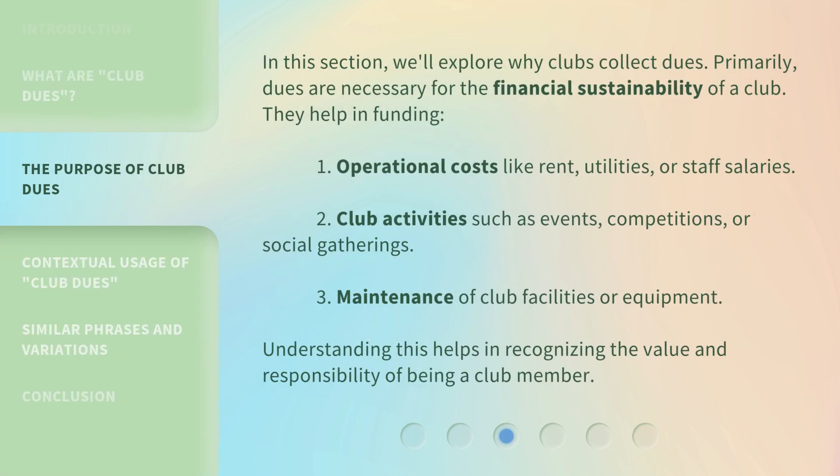In this section, we'll explore why clubs collect dues. Primarily, dues are necessary for the financial sustainability of a club. They help in funding: operational costs like rent, utilities, or staff salaries; club activities such as events, competitions, or social gatherings; and maintenance of club facilities or equipment. Understanding this helps in recognizing the value and responsibility of being a club member.